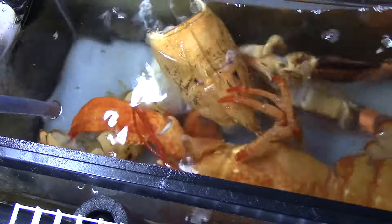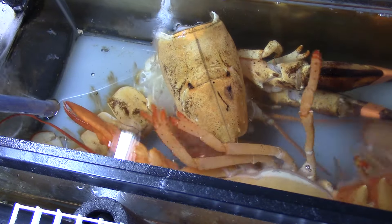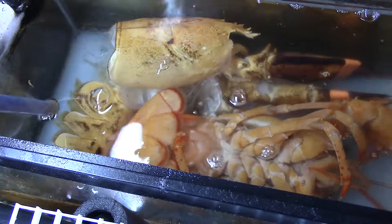After the lobster is totally out of its old shell, it is very soft and unprotected. At this point, the lobster will spend most of its time hiding for several days until the shell is hard.